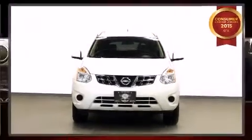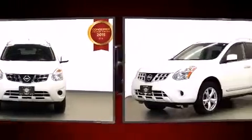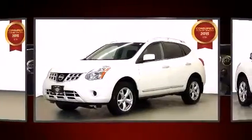Load your family into the 2011 Nissan Rogue. It features all-wheel drive versatility, an automatic transmission, and a 2.5-liter four-cylinder engine.